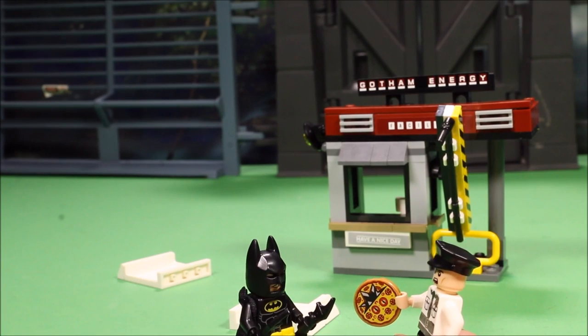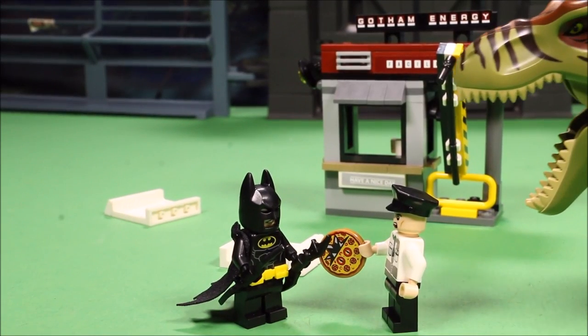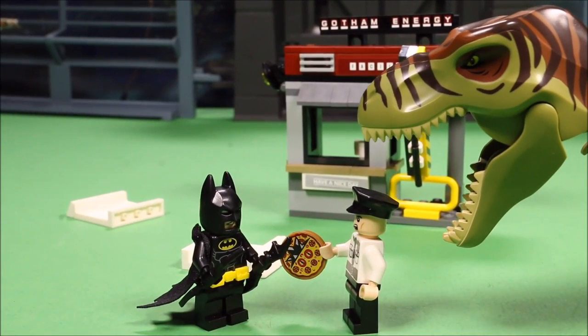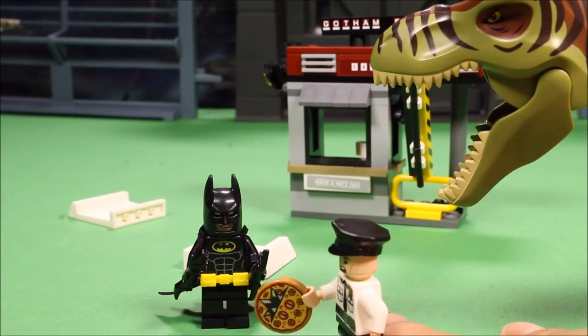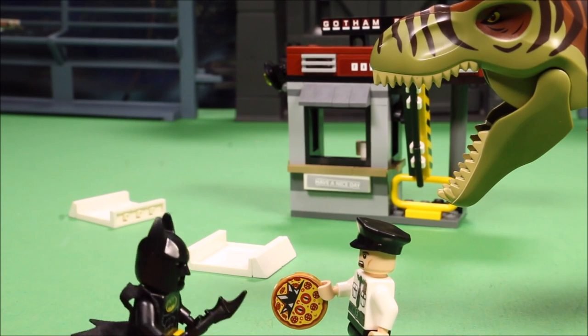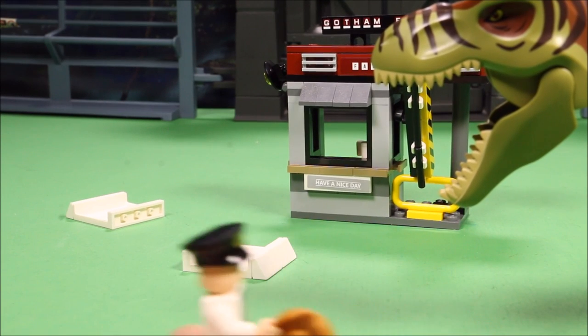Batman, what happened? We all had dino heads — it was really freaky. Dinosaurs! No — behind you! There's a dinosaur behind you! I'm getting out of here! Ahhhh!